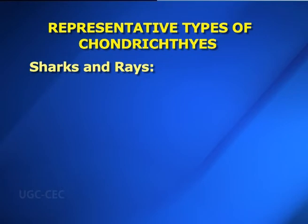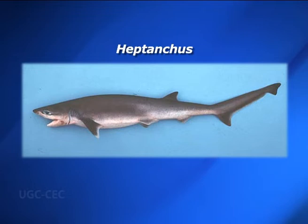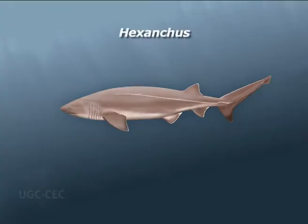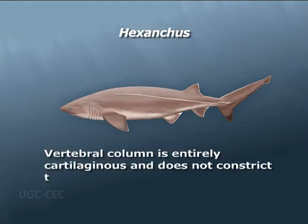The class Chondrichthyes is broadly divided into sharks and skates and rays. Sharks and rays: Number one — Heptanchus. Heptanchus is regarded as the most primitive shark. It is long-bodied and slow-moving, with seven pairs of gill clefts. Hexanchus, another primitive shark, has six pairs of gill slits. Mouth is sub-terminal and there is a single soft dorsal fin. There is a long heterocercal tail.